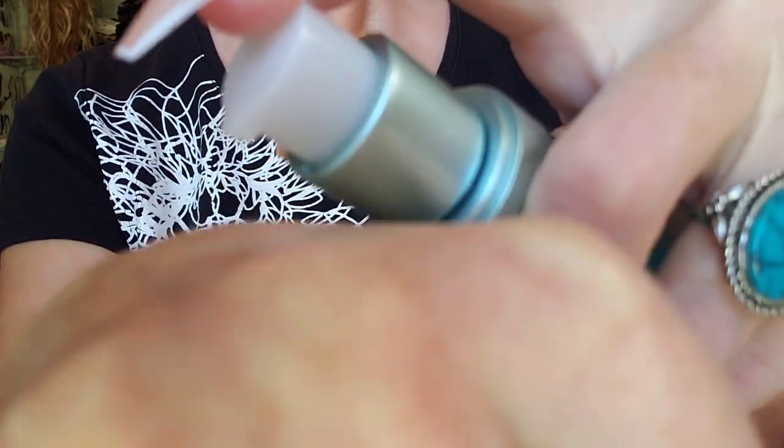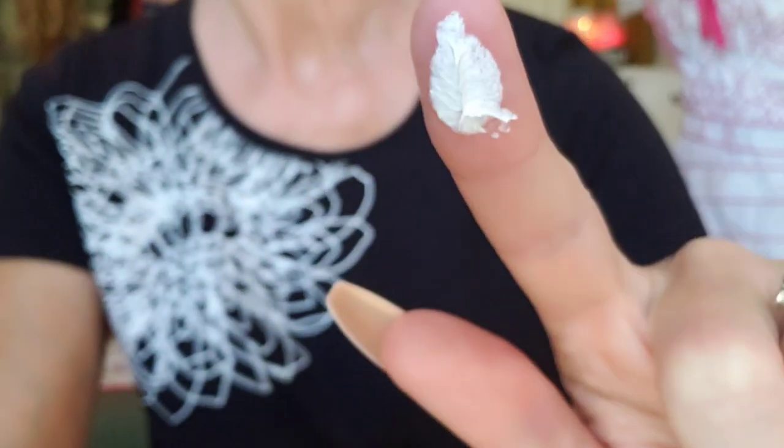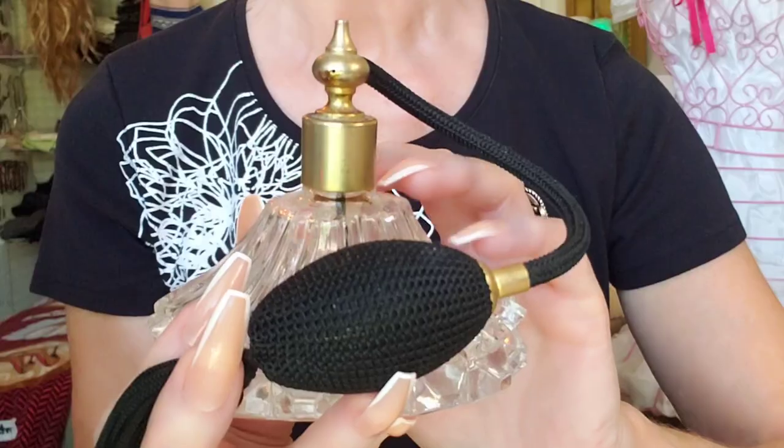You're going to love this moisturizer — it smells just like toasted coconut. I'm just going to dab it on, real gentle. Doesn't it smell good?